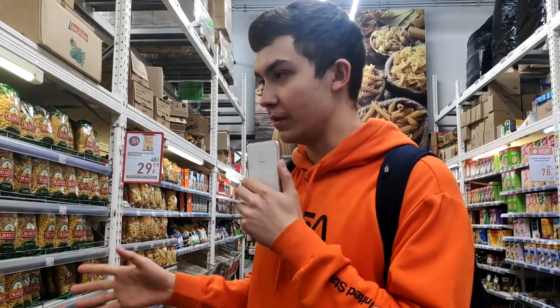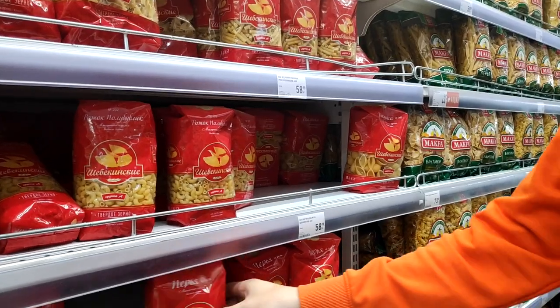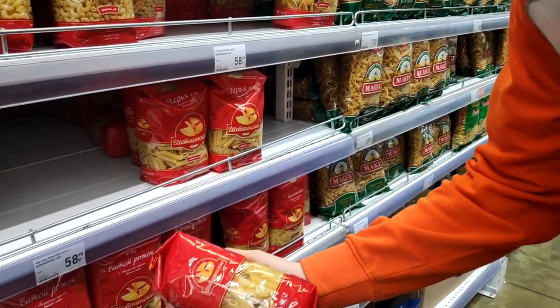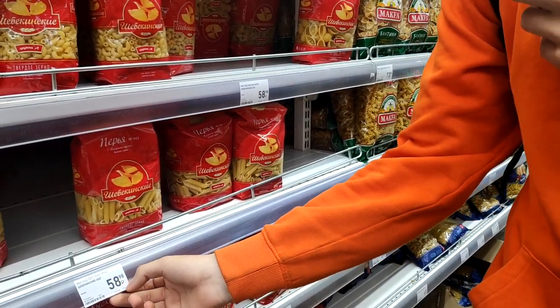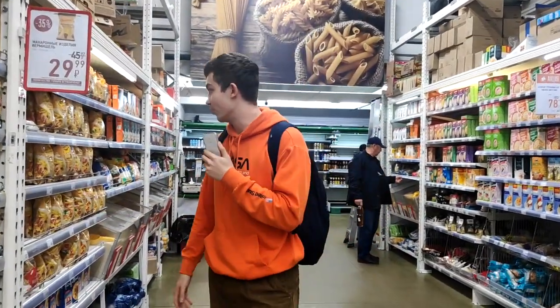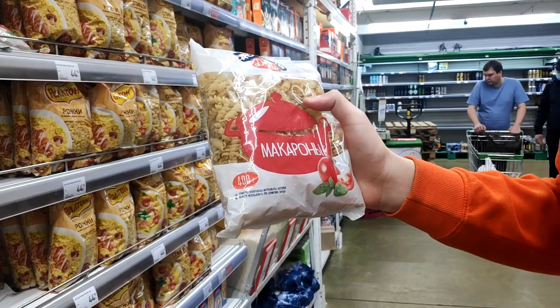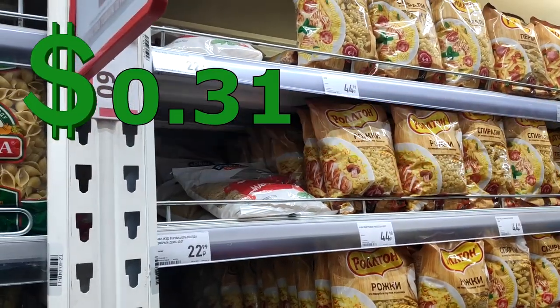Here you can see some types of pasta. This is really popular in Russia, and I think all over the world. For example, you can buy a pack of pasta which is 450 grams and it's 58 rubles — not much if you want to eat some pasta with your family. We as Russian students don't really buy the really cool stuff. Here is also 400 grams of pasta that you can buy for only 23 rubles, so not that much if you want to stay alive in Russia.